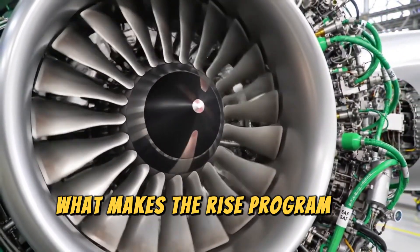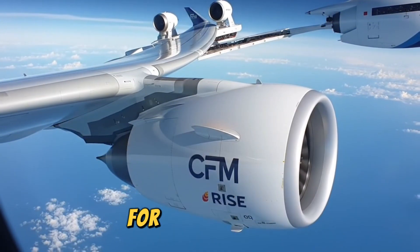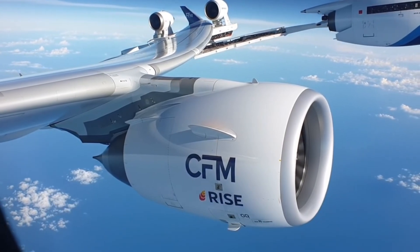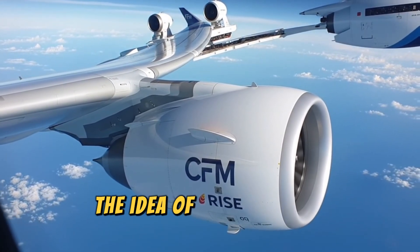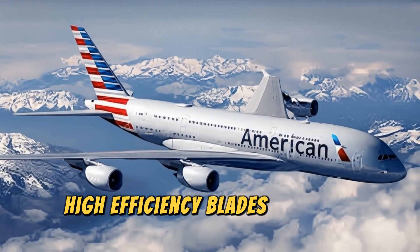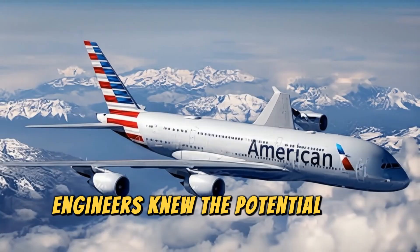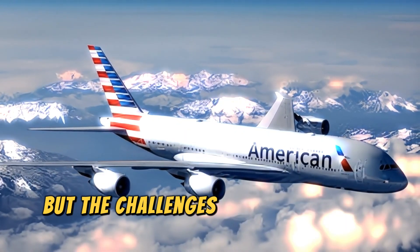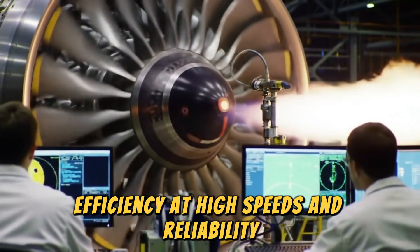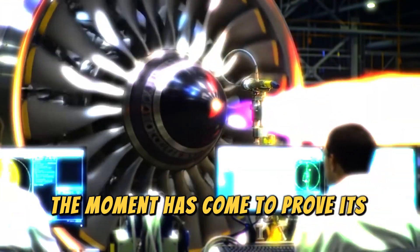What makes the RISE program so historic is that it will soon test something aviation engineers have dreamed about for over 40 years: the open fan design in real-world conditions. For decades, the idea of removing the traditional engine casing to expose larger, high-efficiency blades has been studied, tested, and shelved. Engineers knew the potential was enormous, but the challenges were just as big — noise, efficiency at high speeds, and reliability. Now, after years of breakthroughs, the moment has come to prove its worth.